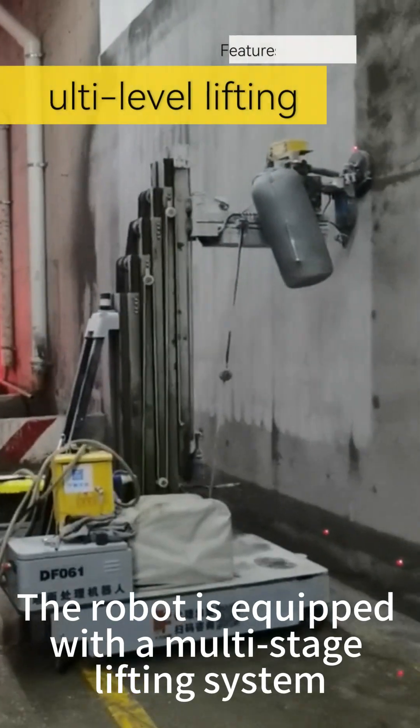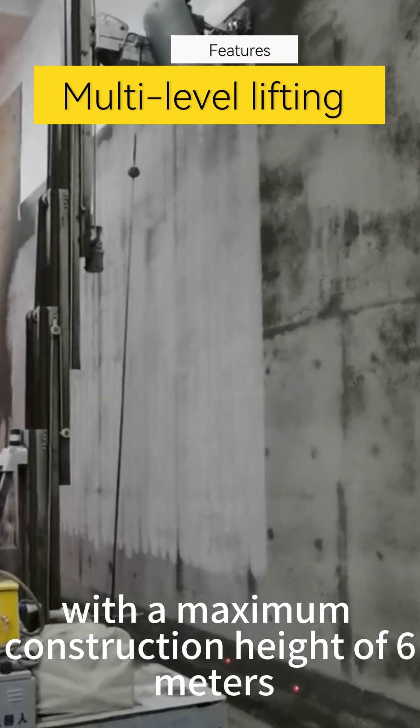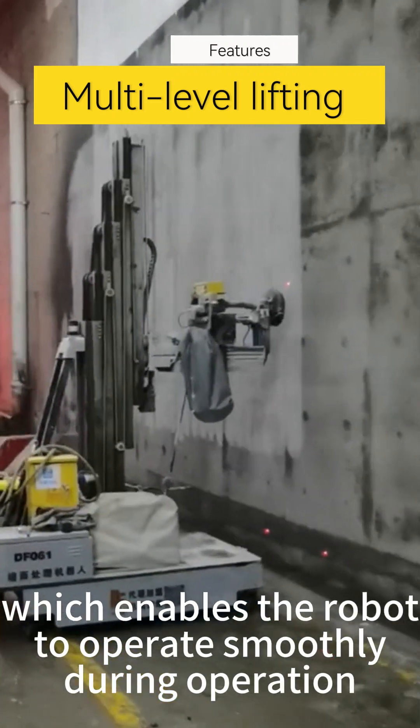The robot is equipped with a multi-stage lifting system, with a maximum construction height of 6 meters. It uses a self-developed AGB chassis, which enables the robot to operate smoothly during operation.